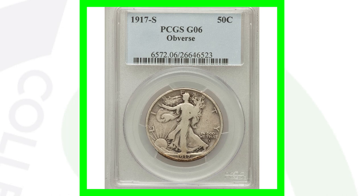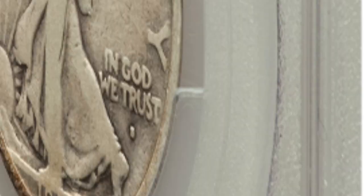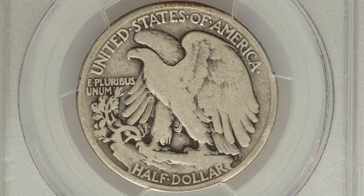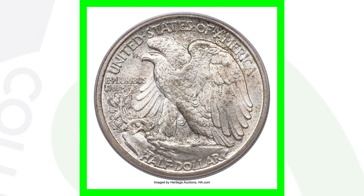Here is the 1917-S with the mint mark on the front. This coin sold for only around thirty dollars because it has an extremely low grade of Good 6. But compare that to a 1917-S with the S on the front graded Mint State 67 — that coin sold for over one hundred and fifty thousand dollars. Keep in mind, they produced only 952,000 of those coins, under a million mintage.